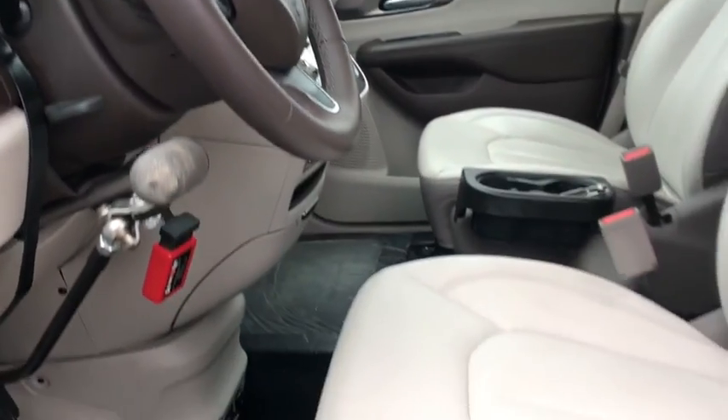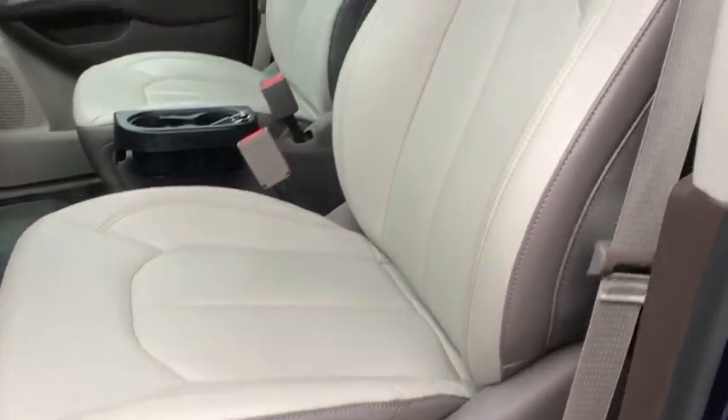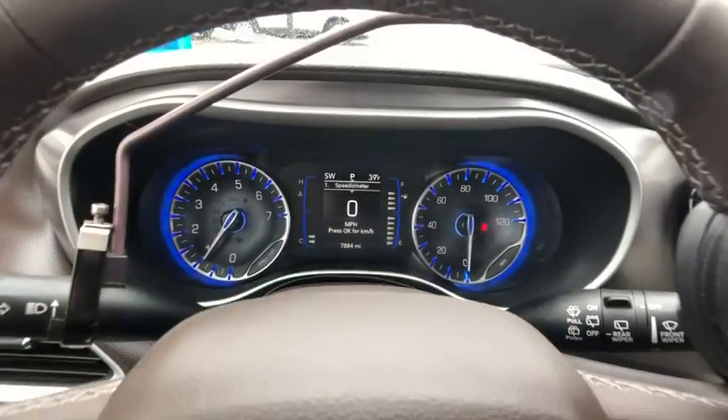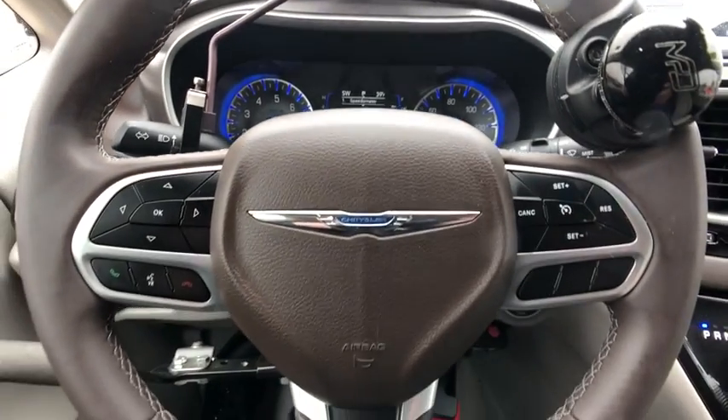This vehicle has less than 8,000 miles. Here are some of this vehicle's great options: traction control, backup camera, power liftgate, dual airbags, and a leather-wrapped steering wheel.